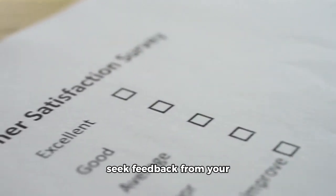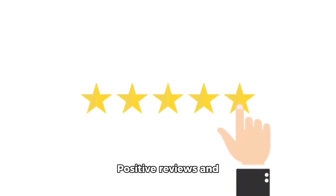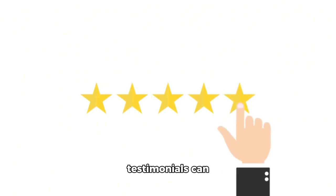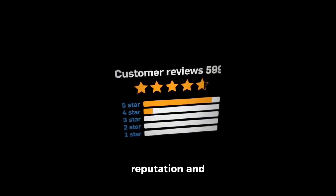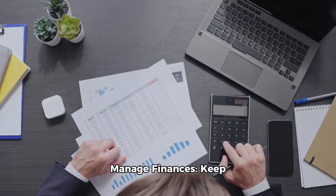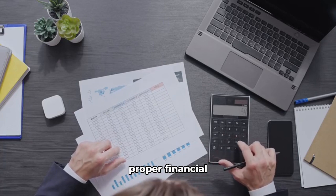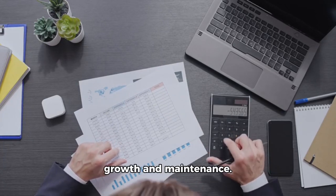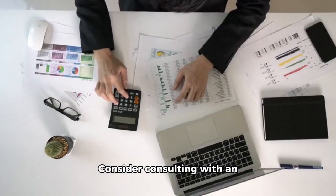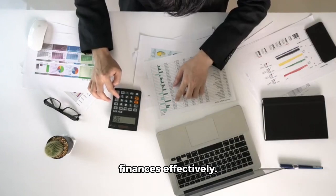9. Customer satisfaction and reviews. Regularly seek feedback from your customers to ensure their satisfaction. Positive reviews and testimonials can significantly impact your business reputation and attract new clients. 10. Manage finances. Keep track of your income and expenses, maintain proper financial records, and allocate funds for business growth and maintenance. Consider consulting with an accountant or financial advisor to manage your finances effectively.